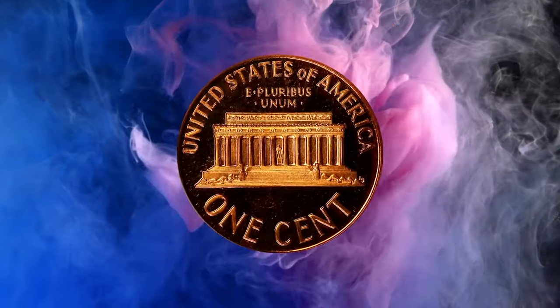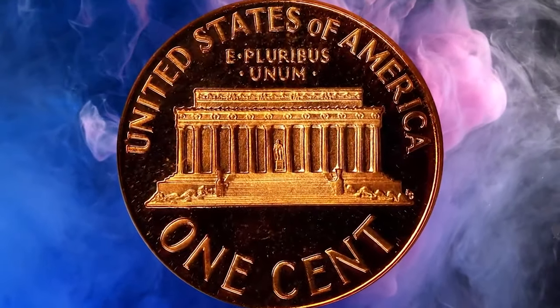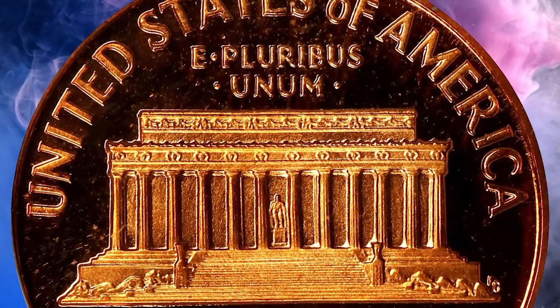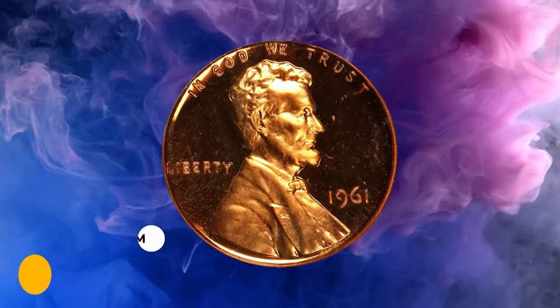The 1861 Lincoln cent in PR69 Deep Cameo condition: as struck with glowing medium orange mint color to fully impressed, sharply cameo surfaces, this dazzling ultra gem is a surprising condition rarity from a mintage of three million twenty-eight thousand two hundred and forty-four pieces. It sold for six thousand six hundred dollars.